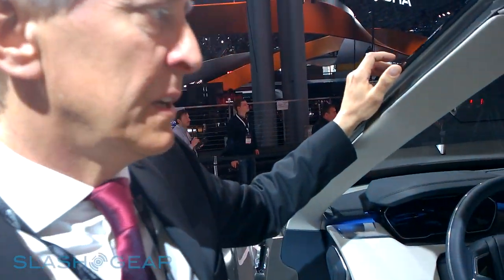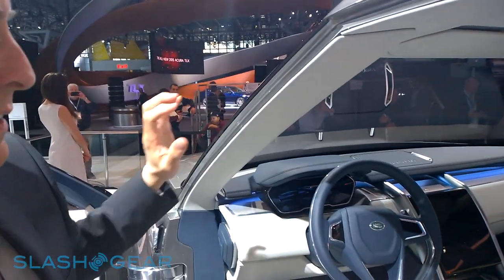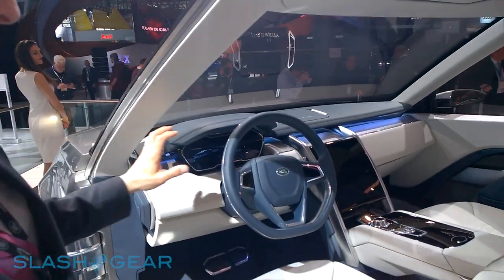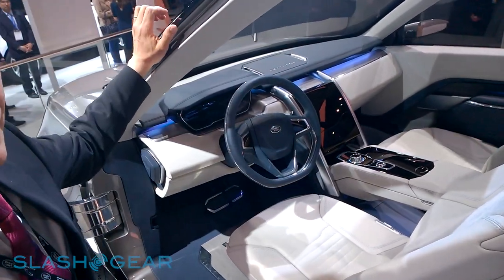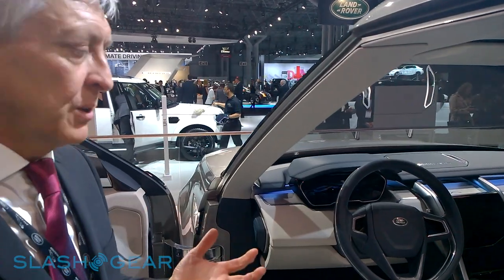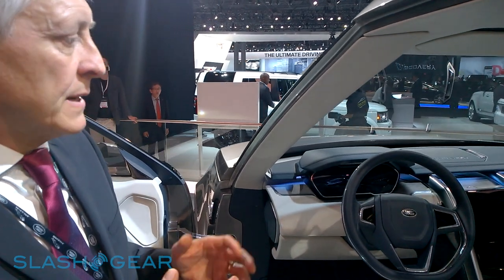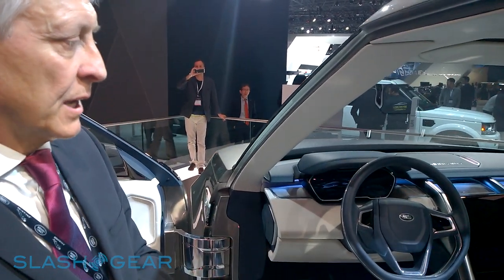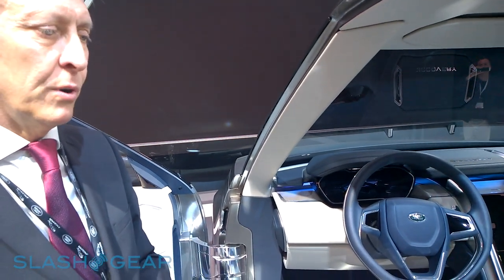This interior looks at the next generation of design language for the Discovery family. You can see straight away that it's a Land Rover interior — very clean surfaces, a very architectural approach to design, with strong horizontal and strong vertical intersecting features on the vehicle. This gives the instrument panel visual strength but also allows a really logical layout for all the major controls. Within this vehicle we're looking at incorporating the kind of technology that will make accessing the capability of the car much easier for drivers.